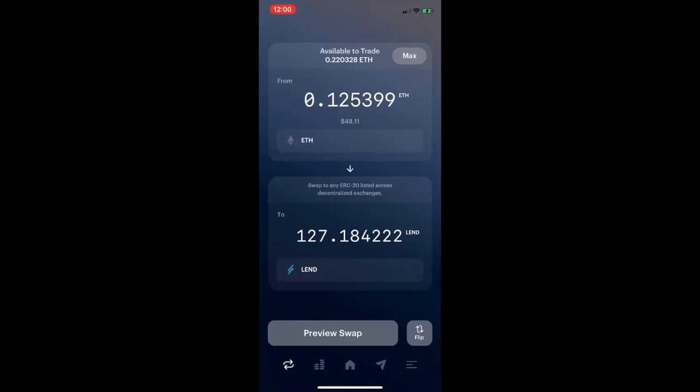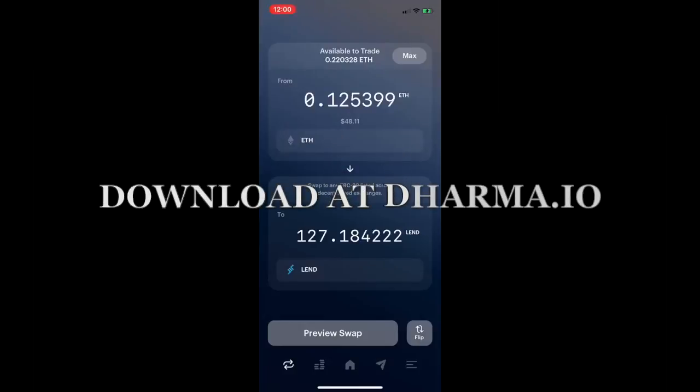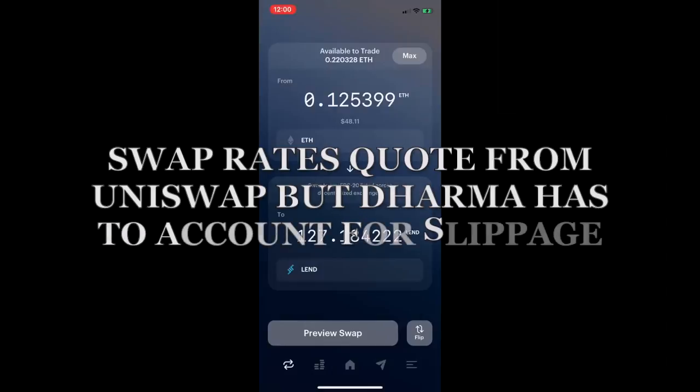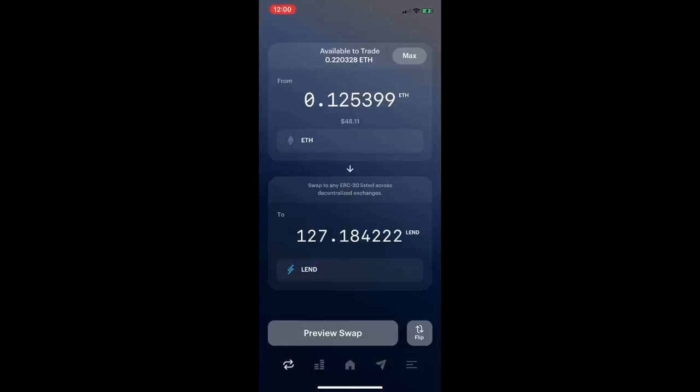Hi everyone, this is DeFi Dad and this is another Bankless tutorial. Today I'm going to walk you through how to use the Dharma wallet to beat high gas prices and trade with Uniswap, thanks to the subsidized fees provided by the Dharma team. Trading fees and gas fees are essentially being subsidized. The rates can vary because Dharma accounts for slippage, so the rate you pay is often a little higher than on Uniswap, but end of day there are huge net savings.